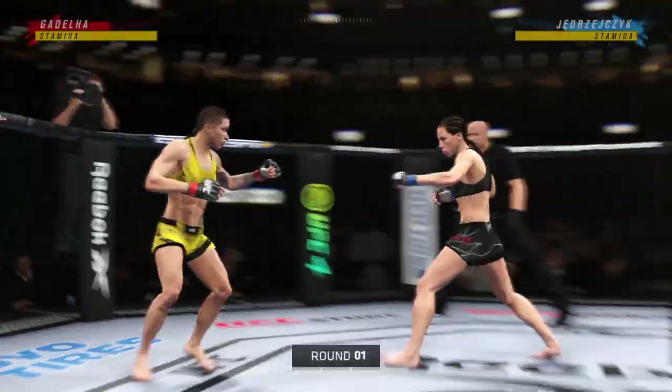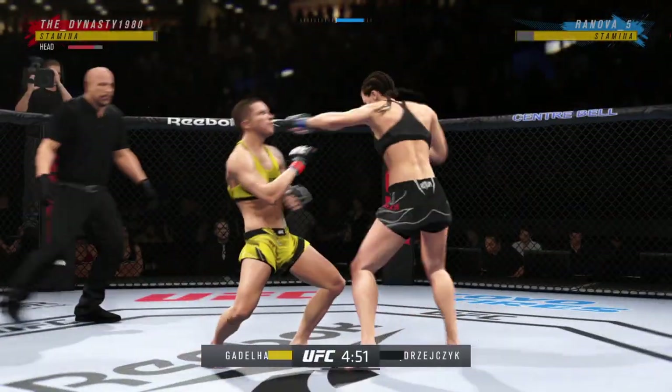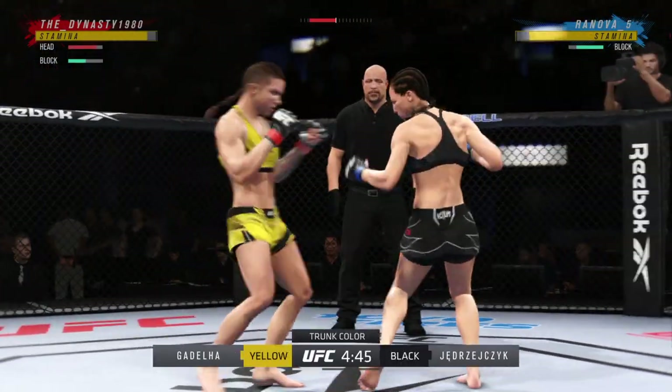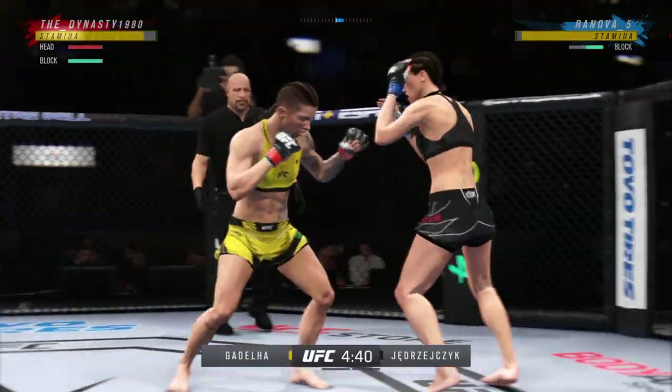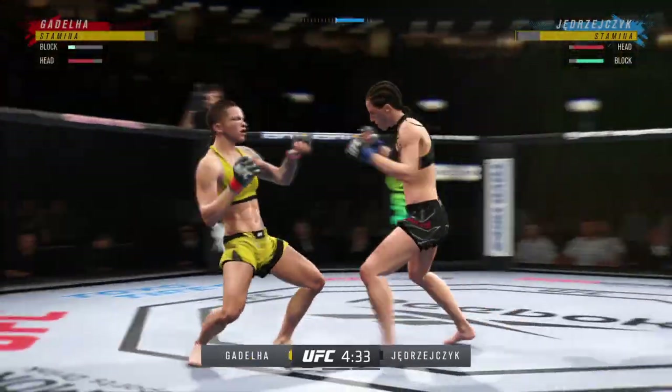The tension and the buzz is palpable as this fight gets started. Interesting stylistic matchup — this is a big-time matchup, including a fantastic striker and a great all-around mixed martial artist. Both of these women are extremely talented. Let's see who gains the advantage.